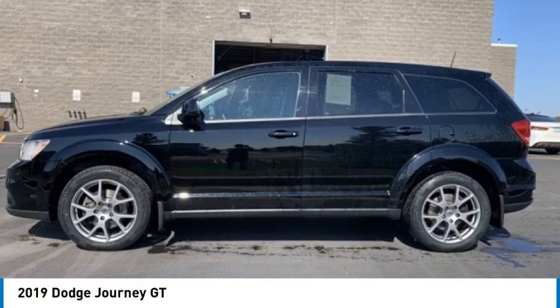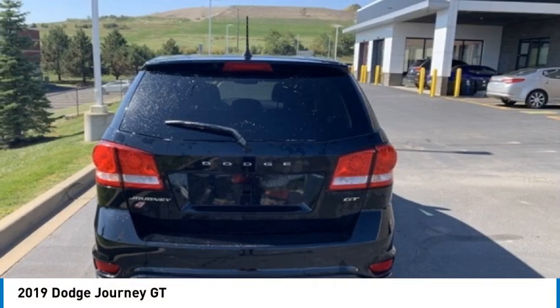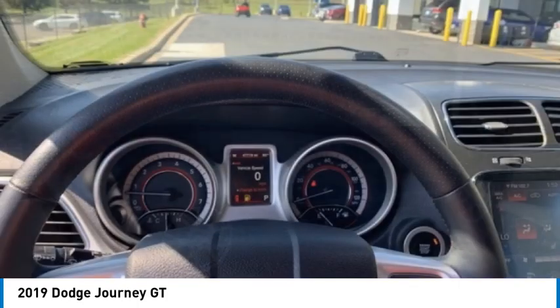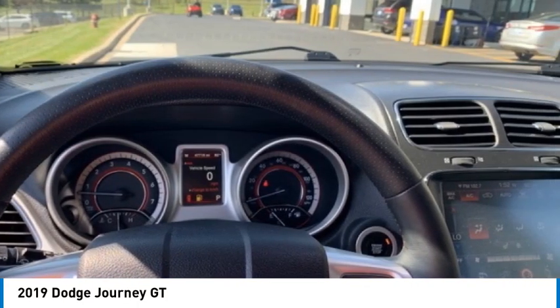Stop by and take a look at the 2019 Journey. Dodge Journey combines the practicality of an SUV with the comfort of a car, all while boasting a style all its own.